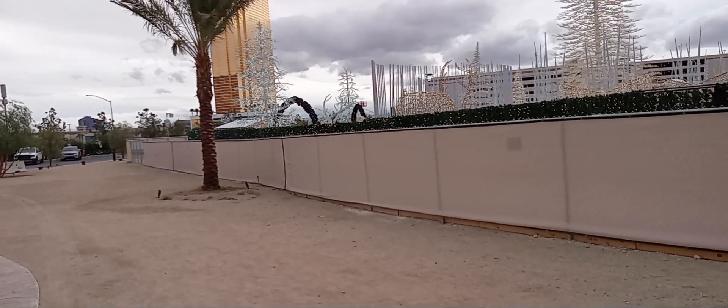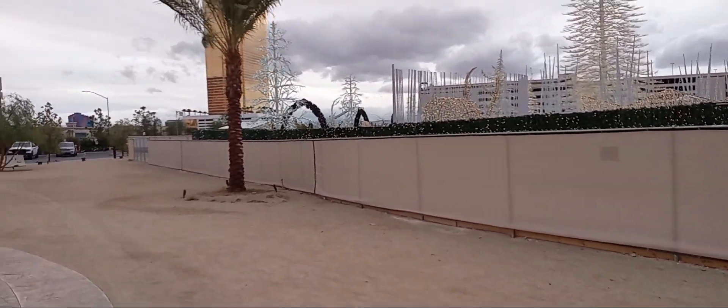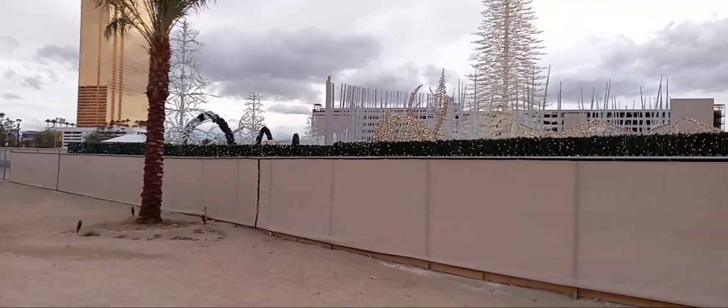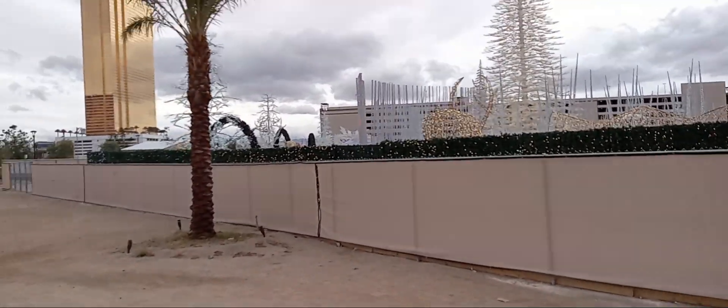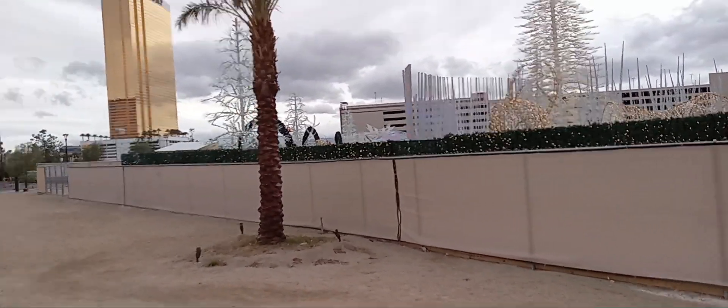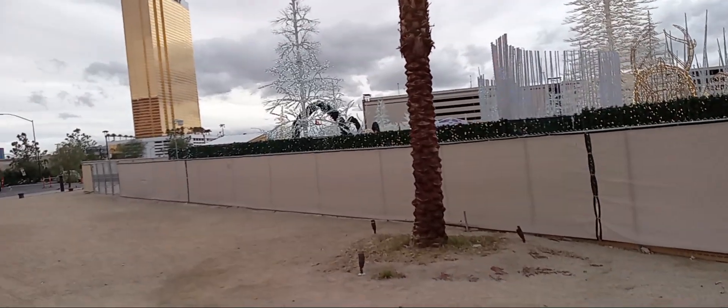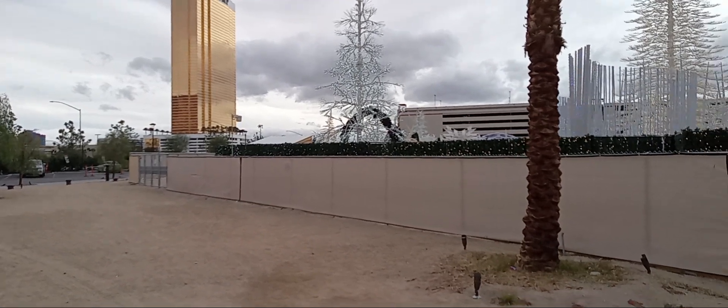I wish I could go around the whole thing for you, but unfortunately I can't — this is about the end of it. But yeah, this is something you guys gotta see if you're out here at Christmas. They did some serious hours on this putting this together.